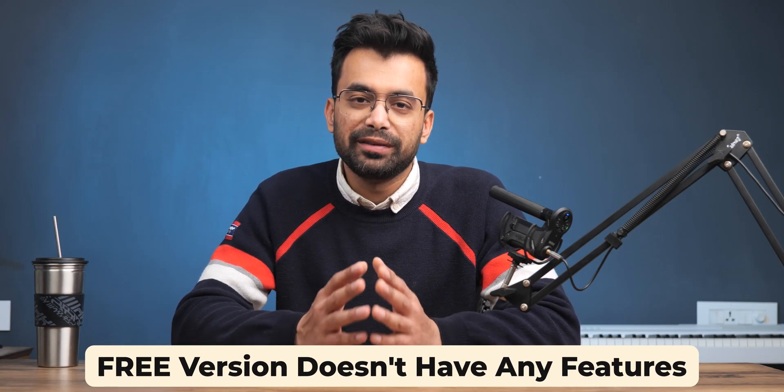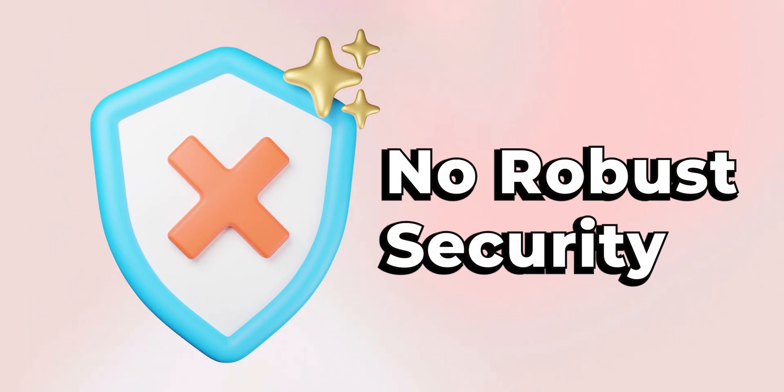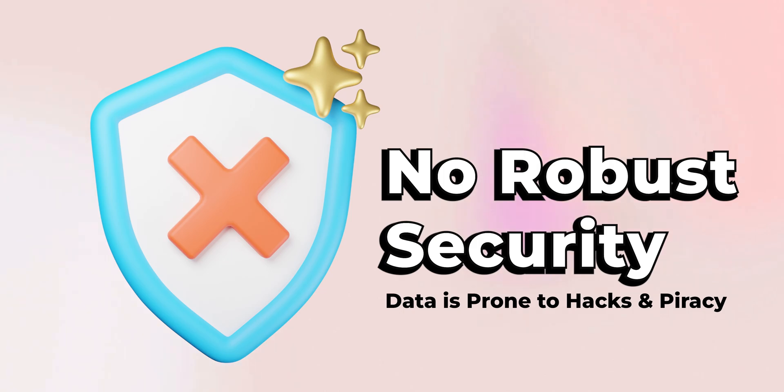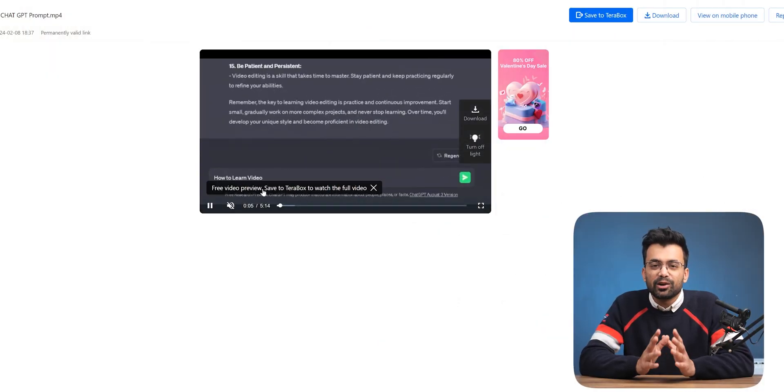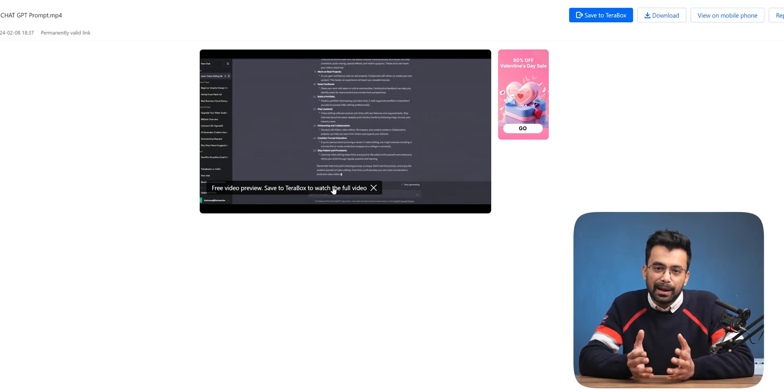There is a catch. While Terabox offers 1TB of storage for free, it doesn't offer any of the features I mentioned — not even security and safety. If you are a free user, you can use 1000GB but it doesn't give you any security on it, which means your data is more prone to hacks and piracy. Also, you cannot preview files online; for that you have to download their app.